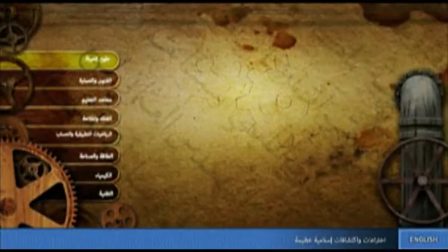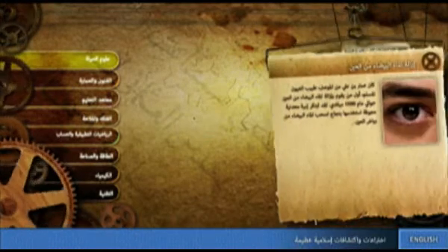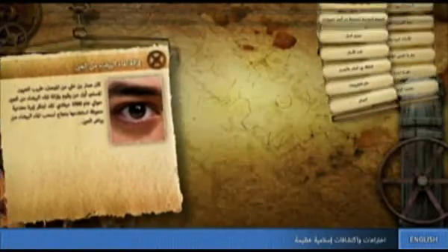Additionally, the scope of work included a series of custom-designed touchscreen applications covering a wide range of topics in the fields of science and technology. The Islamic Inventions touchscreen gives access to a large repository of inventions and discoveries by Islamic scholars of different eras.